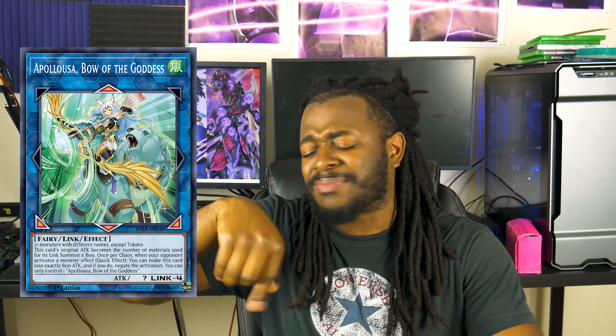Two videos in a row — it's going to be Apollousa, Bow of the Goddess. People called me crazy when I told you to get rid of your Apollousas when they were $120 each, but look at me now — you've gained a whole $30 if you decided to get rid of them before and pick them up now. I'm still going to say get rid of Apollousa, Bow of the Goddess. This card is still really good — it's one of the more powerful cards in the Yu-Gi-Oh! scene — but we're at a point where you can't play Yu-Gi-Oh!, and the longer we can't play, the more this card's value drops because it's getting closer to being reprinted.